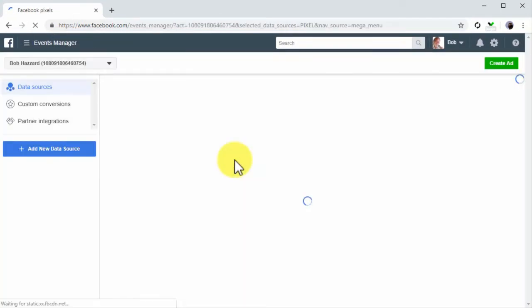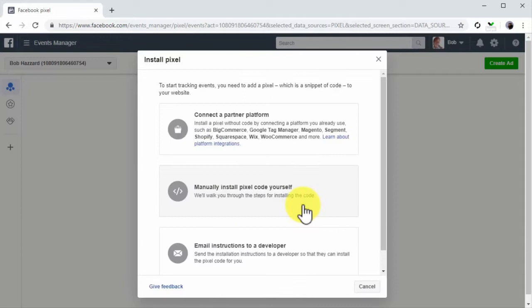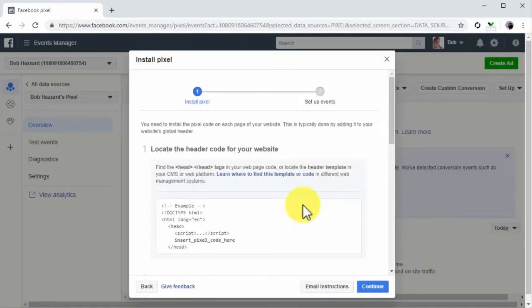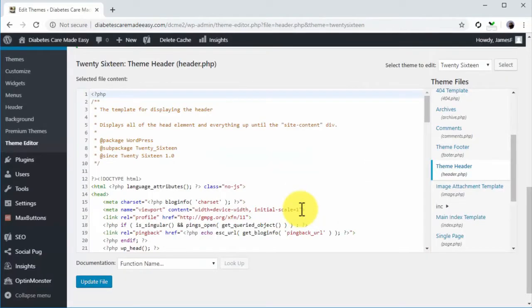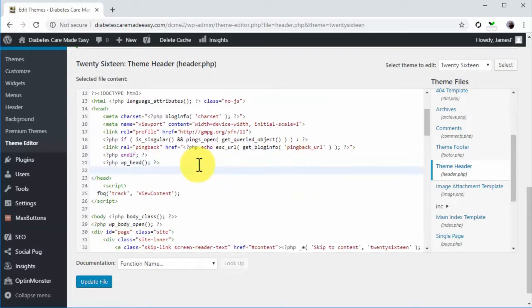If you or someone from your team has already set up a pixel on your account, you'll need to sign up for a Facebook for Business account. The last thing you'll need is to install the Facebook tracking pixel on your website. After your pixel starts tracking traffic, you will be able to create a custom audience using website traffic.